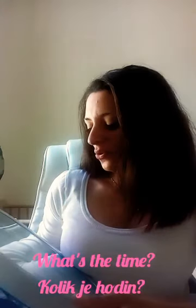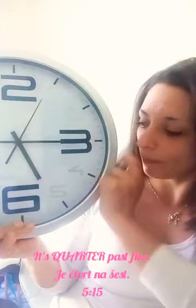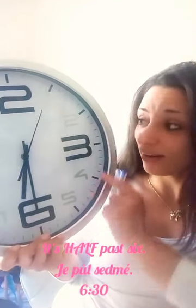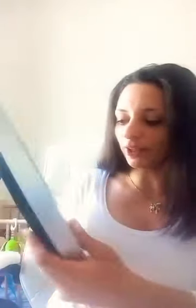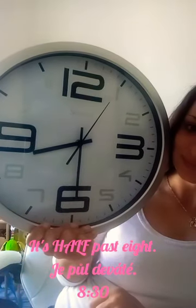And do you know what's the time right now? What's the time? It's quarter past five. And do you know what's the time right now? What's the time? It's half past eight. Okay.